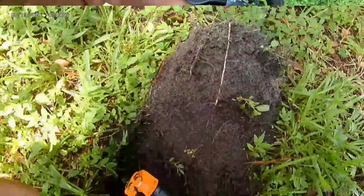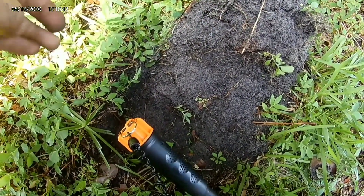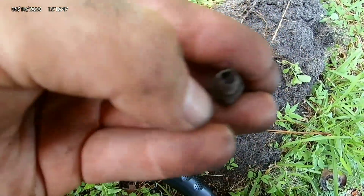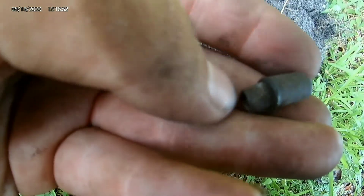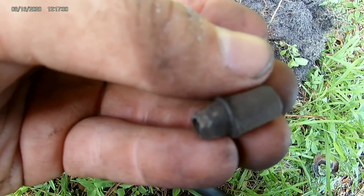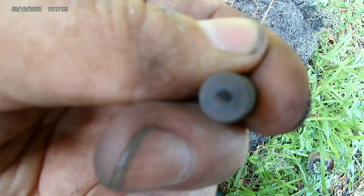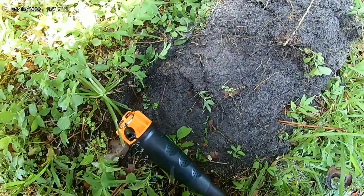Over here at the next hole I was getting, believe it or not, like a 93 — I thought for sure I had something good. When I dug down this is what I found; I haven't found anything like it. It reminds me of a bullet because of the weight, but it's not by any means a bullet. It's heavy for its size — this end is solid and it's got a little notch right there. It was four or five inches deep.